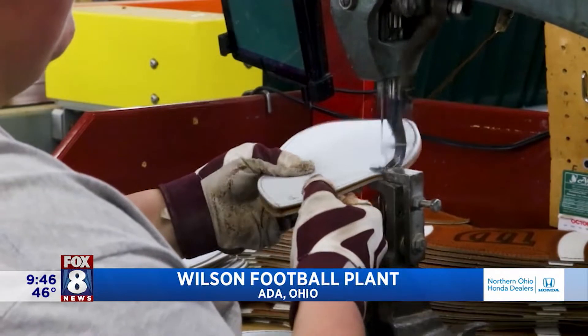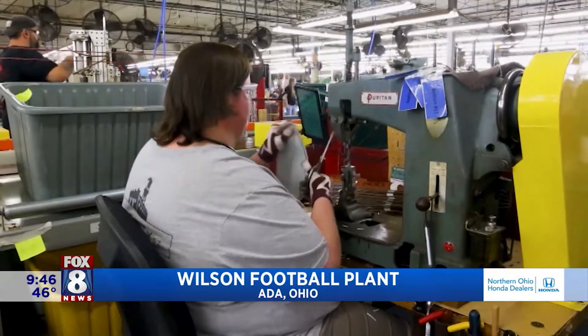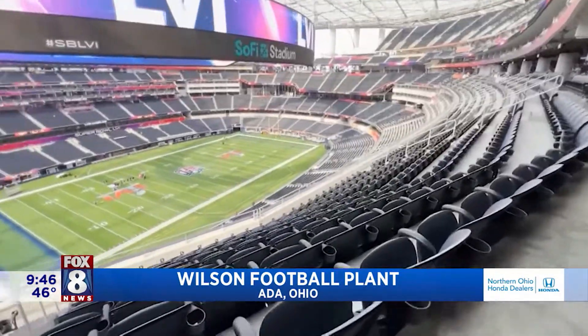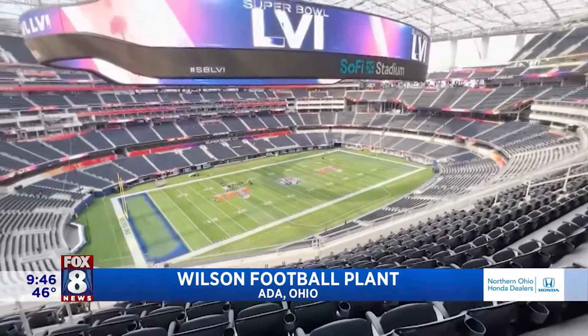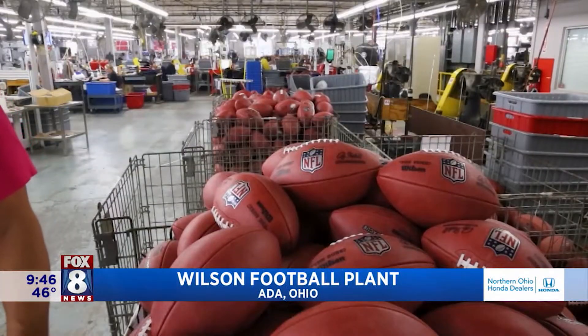The NFL teams — we start shipping those balls in March so they can prep those. They'll go through those and say quarterback, practice, practice, because the quarterbacks want their footballs prepped a certain way. Plus, all of the footballs used in the Super Bowl are made right here — we'll make 244 game balls. And that's just for the big game.